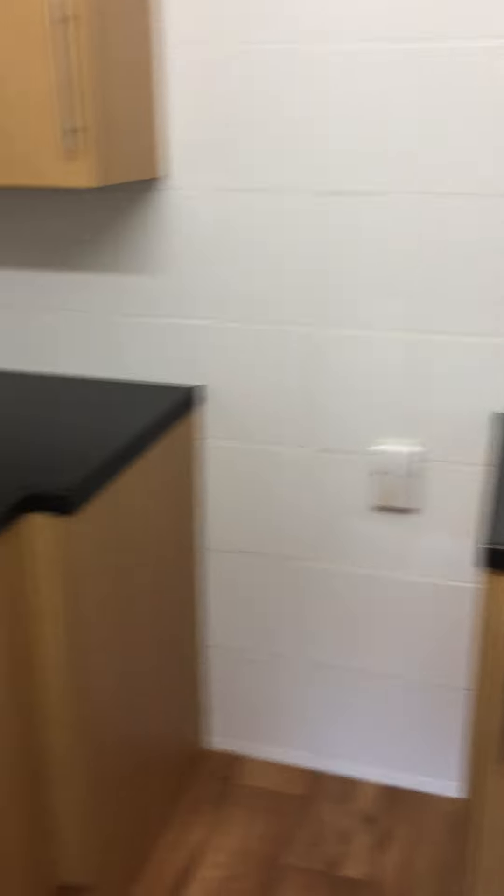There's space for the cooker and the fridge freezer. So that's the lounge.